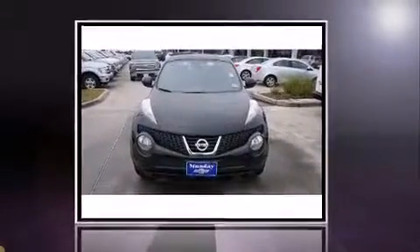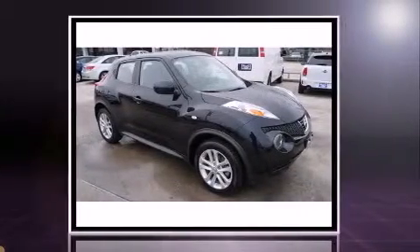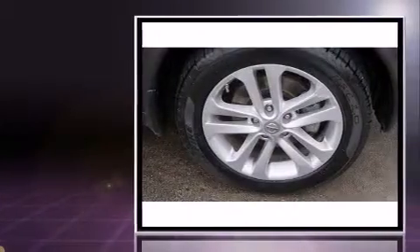Discerning drivers will appreciate the 2013 Nissan Juke. With fewer than 35,000 miles on the odometer, this four-door sport utility vehicle prioritizes comfort, safety, and convenience.